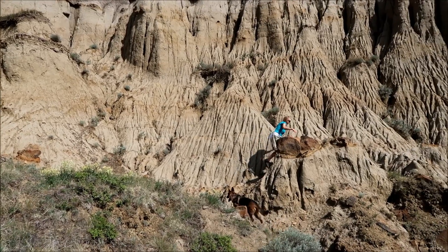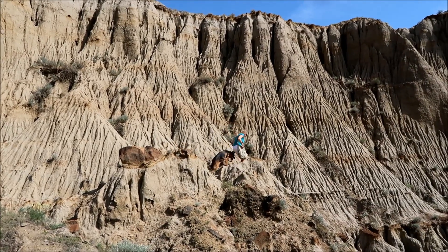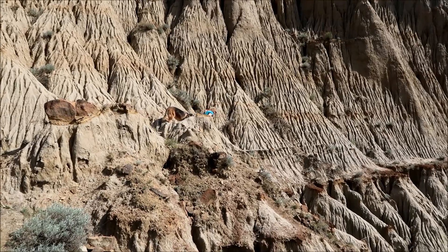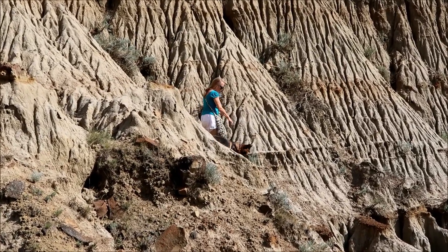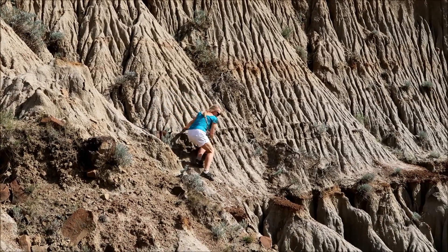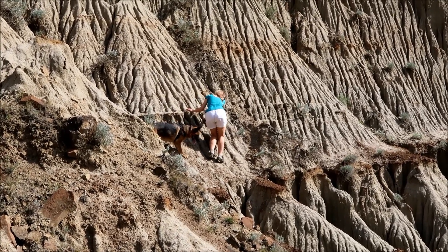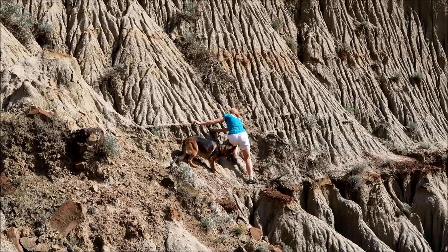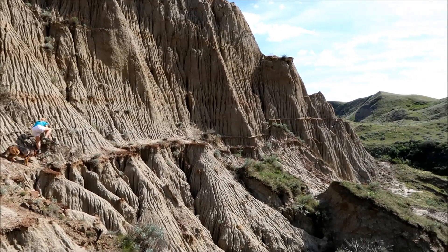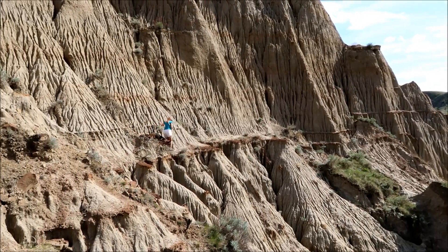Kulika is going to work her way around there with the pup. She slid a little bit — that's not really any trail over there, she's making her own trail. She wants to work her way that way and then get down there.